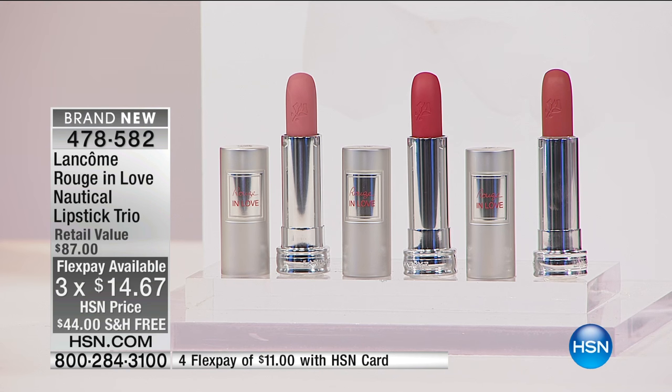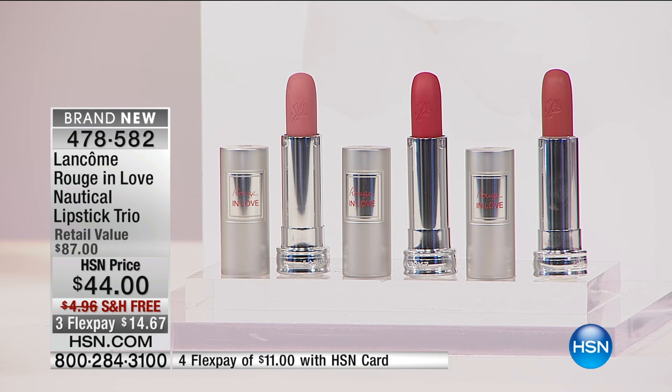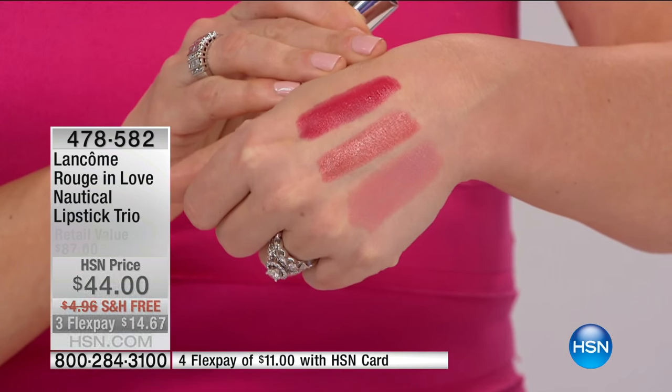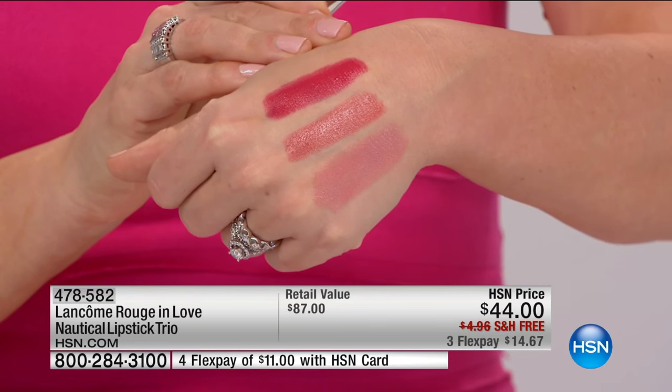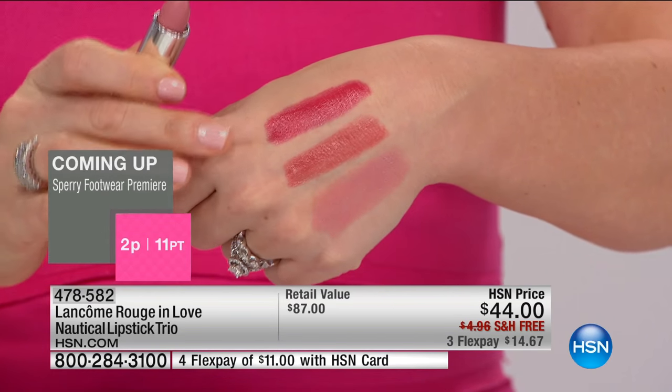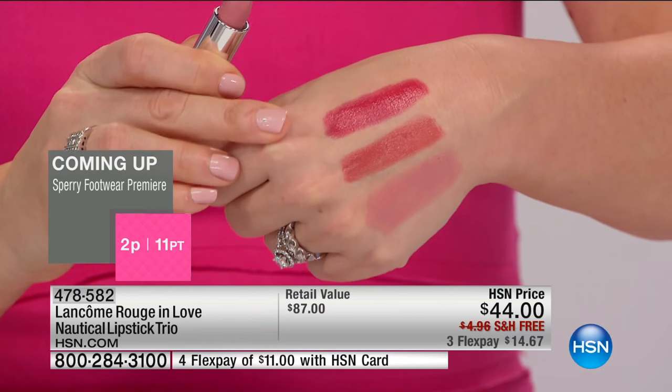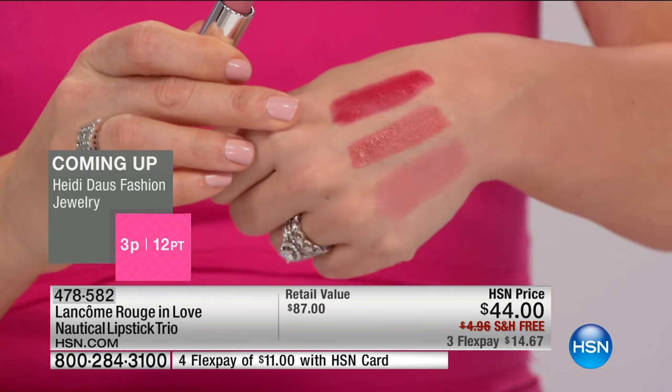So what's so great about Rouge in Love? They're long-wear lipstick that you're going to love to wear. If you think about long-wear lipsticks, they tend to be very matte, very cakey. They settle into lines, and they're very dehydrating on your lips. This is going to give you six hours of wear, but look at this subtle, shiny finish. So it gives that beautiful pout, but it's feather light with a great color payoff.